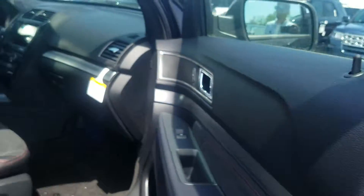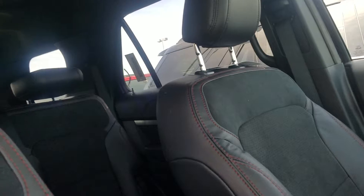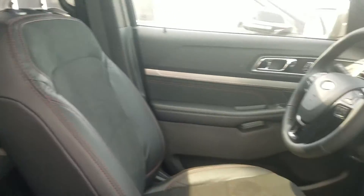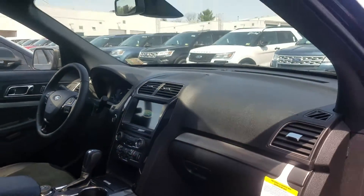I know that the big features for you were those safety features, and this is kind of the best of both worlds. It does have the second row bench seating so you can fit more people, or fold it down completely for additional storage space if he's into sports or anything like that. It also has the larger 8-inch screen to help him when he's backing up and getting used to parking.